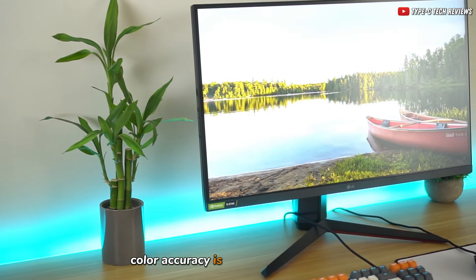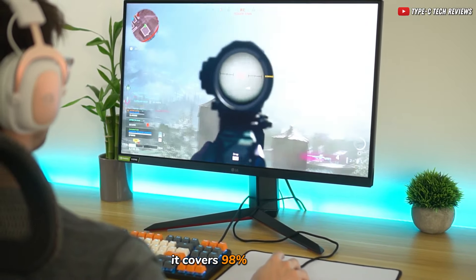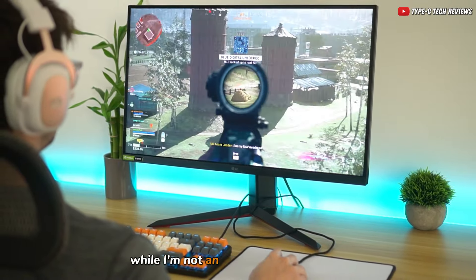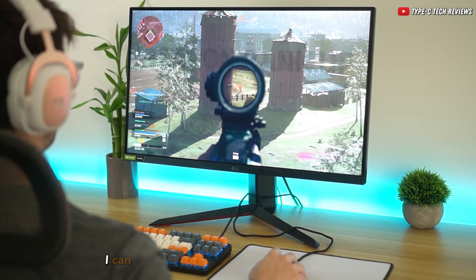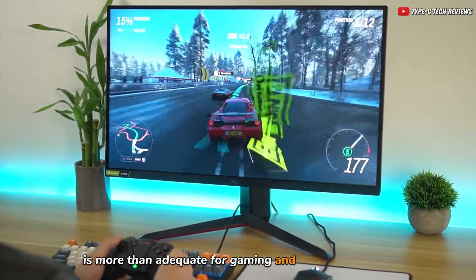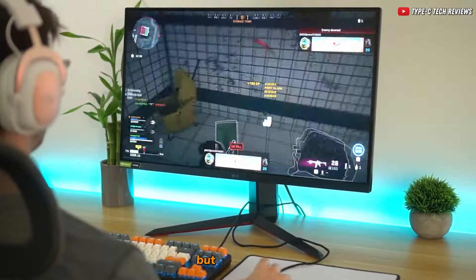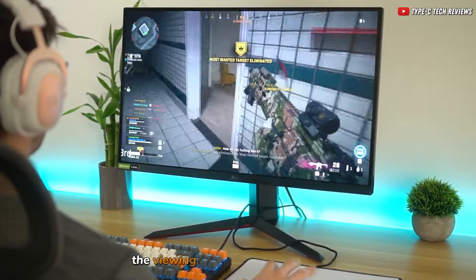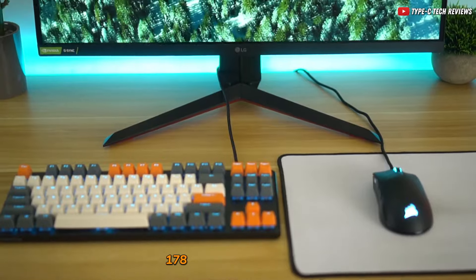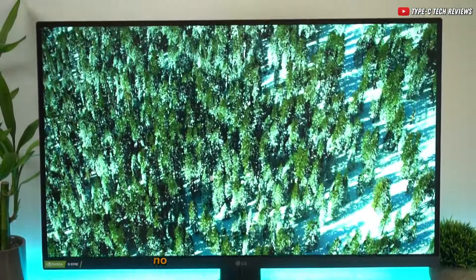Color accuracy is paramount in gaming, and this monitor doesn't disappoint. It covers 98% of the DCI-P3 color space with HDR10. While I'm not an expert in color science, I can confidently say this monitor's color fidelity is more than adequate for gaming and watching movies. If you're into professional photo editing, you might look elsewhere, but for gaming it's spot-on. The viewing angles are incredibly wide at 178 degrees right and left, and 178 degrees up and down, ensuring consistent visual quality no matter where you're seated.